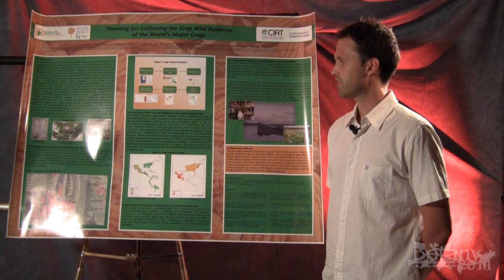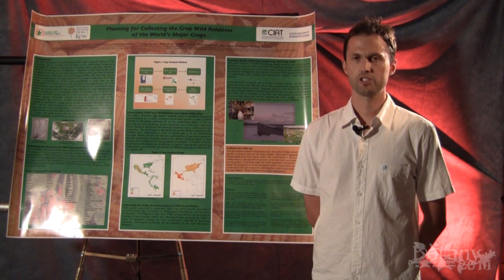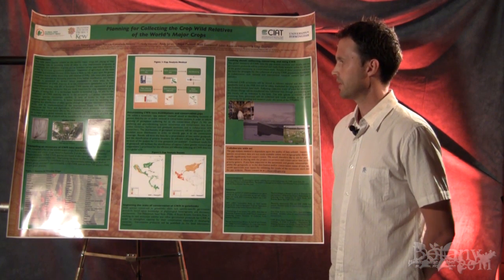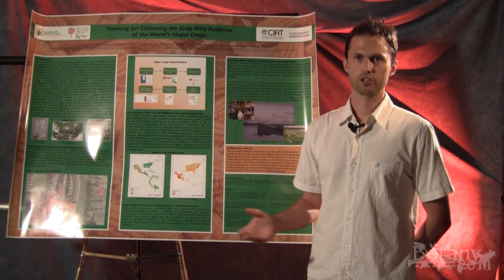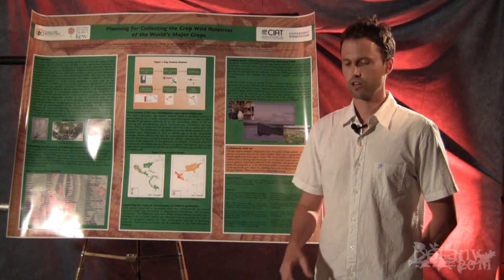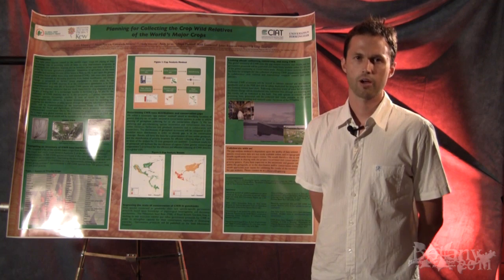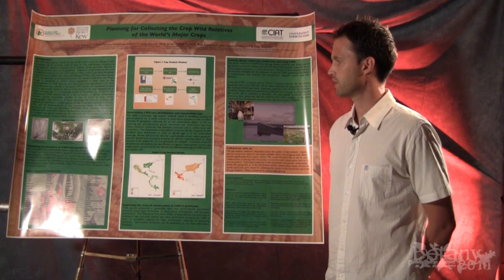In order to do that, the first element of the project is figuring out who these wild species are and where they live. The first aspect has been to decide on what we would consider the world's major crops and focus on those crops — specifically crops that are important for food security and for interdependence around the world. That work has been led by the University of Birmingham.